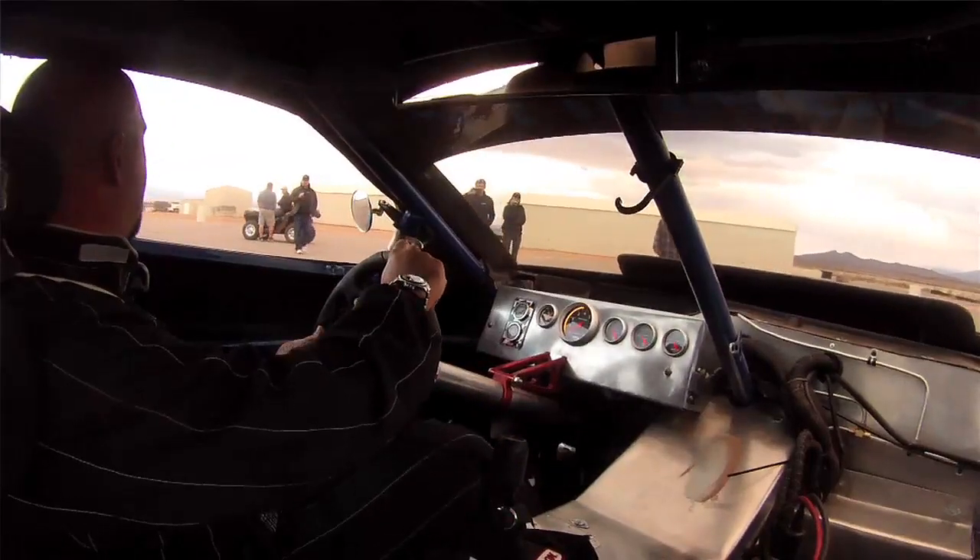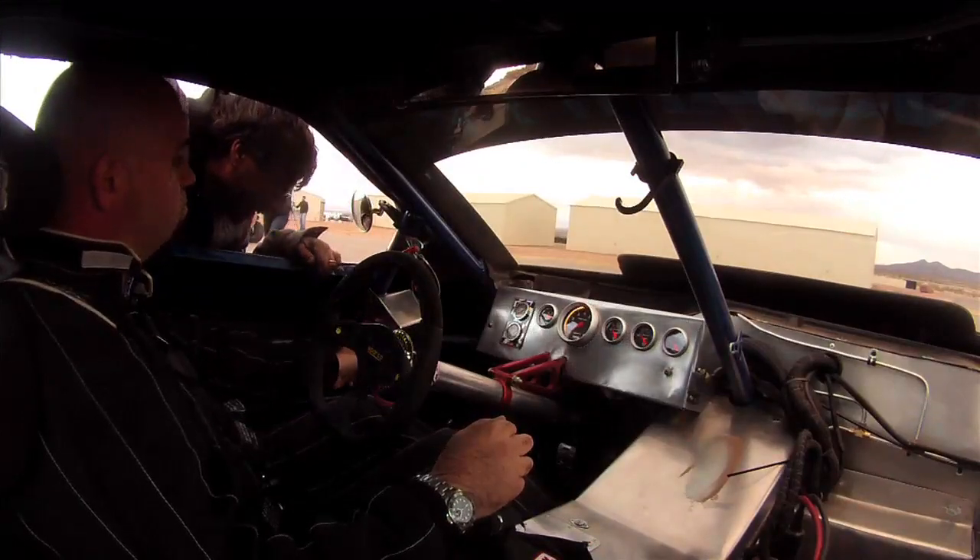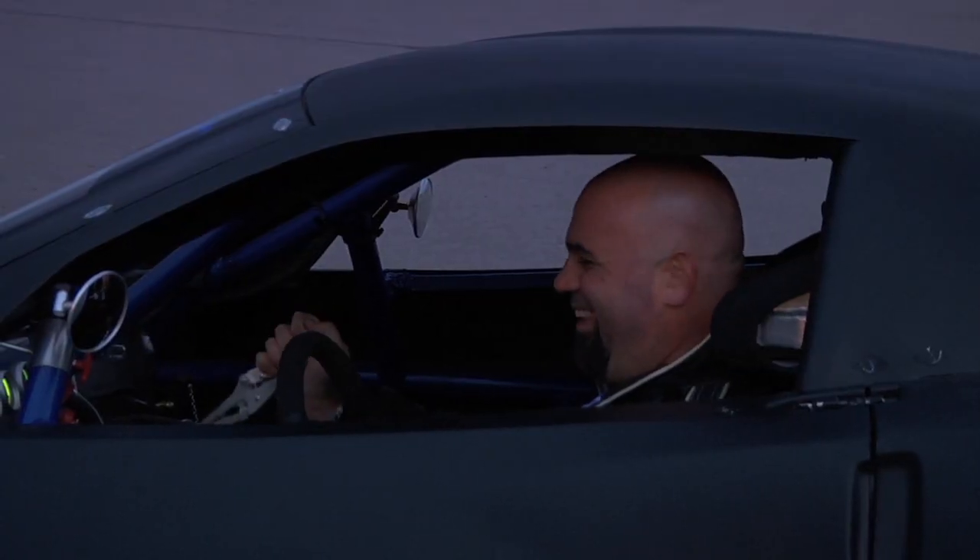I got no gas pedal! I somehow snapped the throttle cable, and we didn't have enough to clear it.